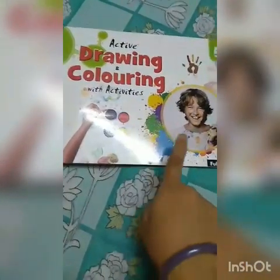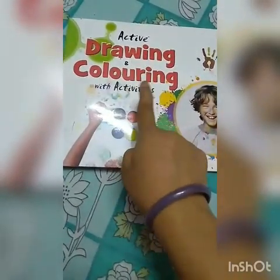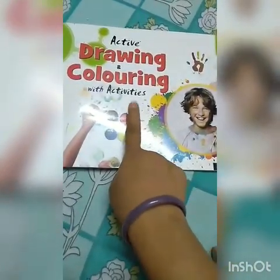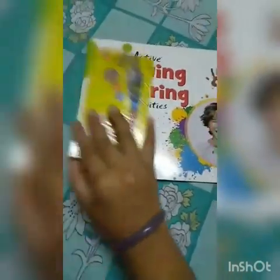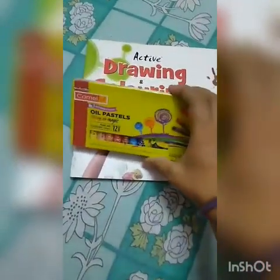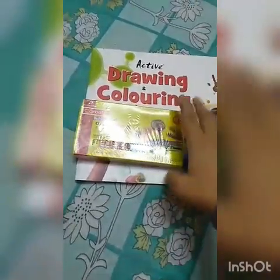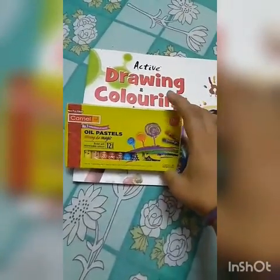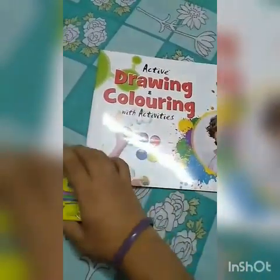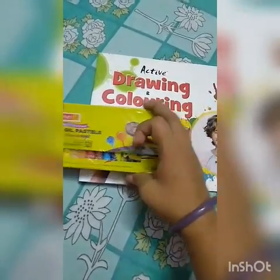So see, this is your drawing book. What is the name of your drawing book? Active Drawing and Coloring with Activities. And this is your color. I am taking this oil pastel color. So today I am going to show you the drawing using this color.